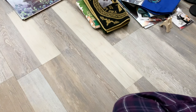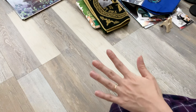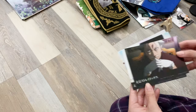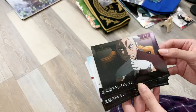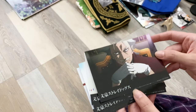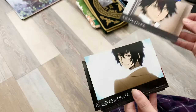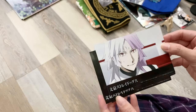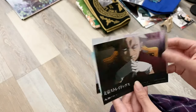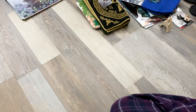Next, a couple of items from Bungo Stray Dogs. With all my BSD purchases at Animate, I got little photo prints. The one I'm most excited about is Fukuchi. I also got Ranpo, Dazai, and Sigma. I got a few others too that I'm planning to gift to friends, so I don't have them with me anymore.